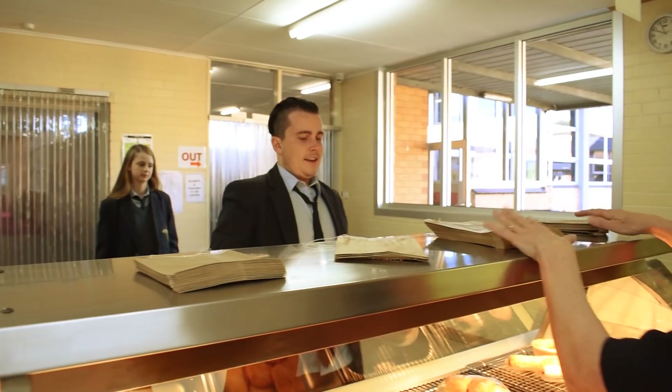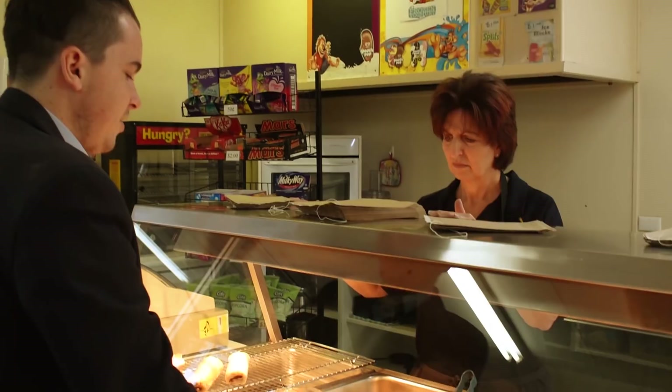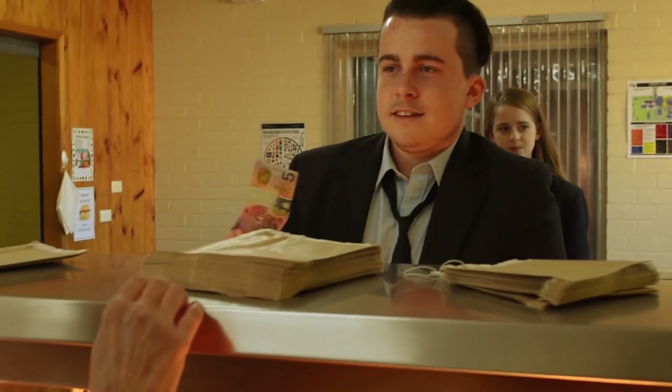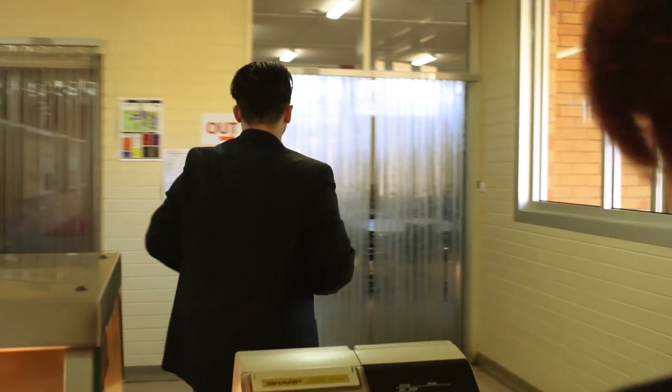Now it was Mark's turn. He asked Mary, the canteen lady, for 6 potato cakes, 14 hash browns, 32 potato gems, 40 party pies, 110 cents. This went on for some time. Due to Mark's inability to do simple mental math in his head, he forgot that he only had a $5 note that he picked up off the ground last week. But Mark could not count the amount he received, therefore did not realise he got less than what he asked for.